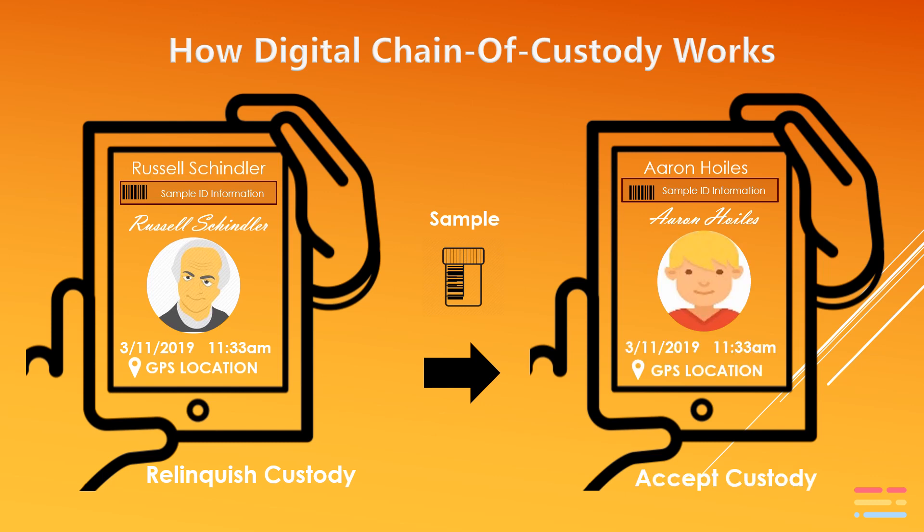The platform then recognizes in real time that the new person is in possession of the sample or samples that have been transferred. Again, the time and GPS location is recorded for both parts of the custody transfer.